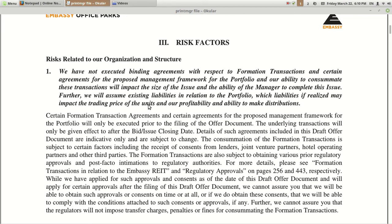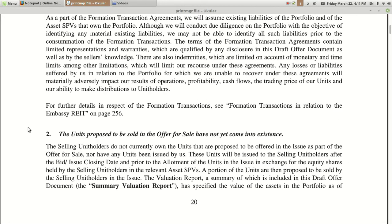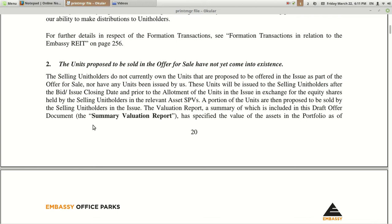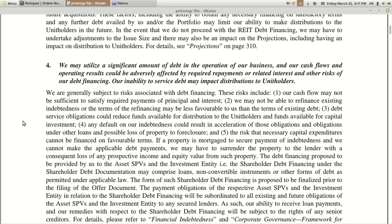Second risk: they will assume existing liabilities in relation to the portfolio. As I have also read in newspapers, they will be offloading liability amounting to around 20% of the total valuation of this REIT — they have a huge loan. Once it gets listed, they will be in a position to get rid of that liability. Third risk: units proposed to be sold in the offer for sale have not yet come into existence. Fourth: after completion they intend to obtain external debt financing, meaning financial indebtedness.